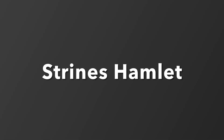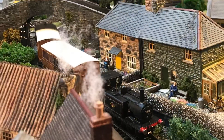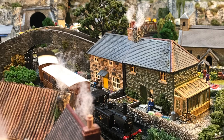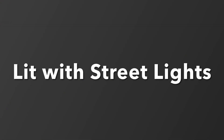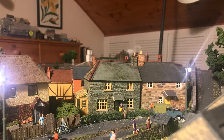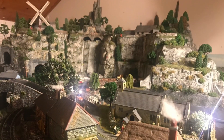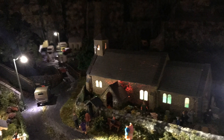I enjoyed making Strine's Hamlet — it's a favourite place of mine and an article has appeared in British Railway Modelling about it. The mountains behind it have also been in Railway Modeller. I wanted to light this as well, so it has the Just Plug street lights and each of the buildings have lights in them. I did have to repaint the church though when I realised the light shone through the walls of it.